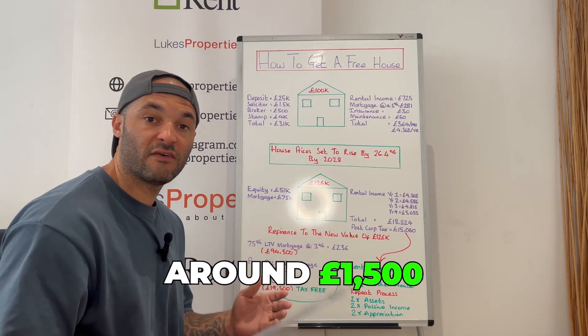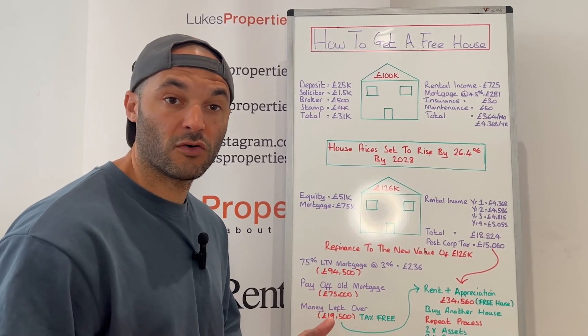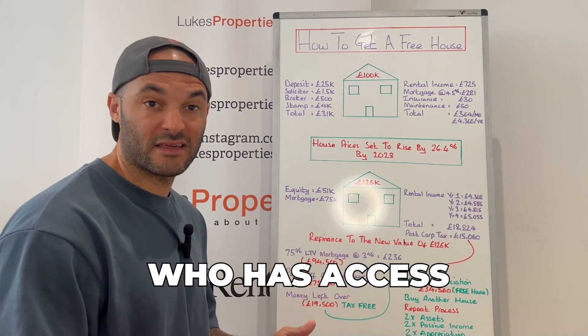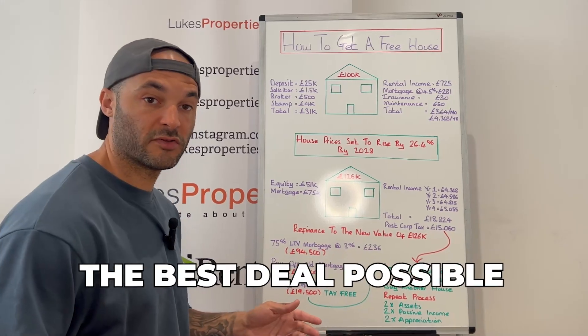Your next cost will be around £1,500 to a solicitor. Your next cost will be a mortgage broker — you have to pay a mortgage broker to find you the best possible mortgage. You could try and walk into the bank yourself but in my experience this can be quite difficult and time consuming. You're best off paying an expert who has access to the whole market and leveraging their skill set to find you the best deal possible.